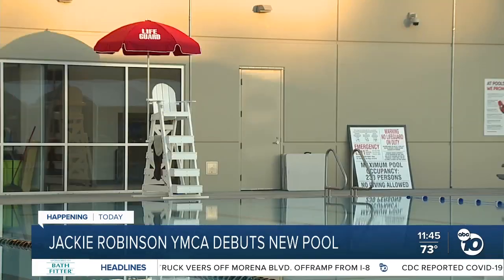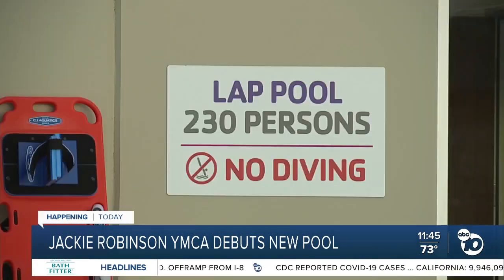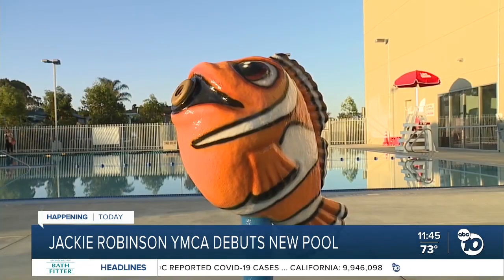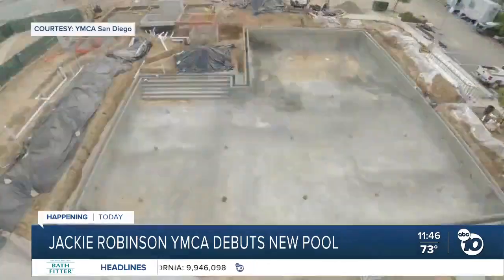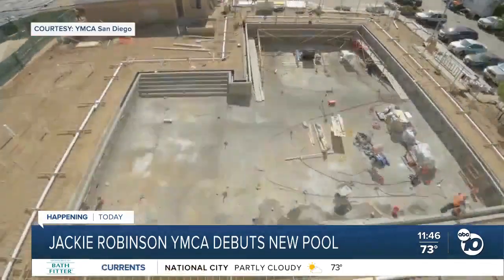The brand new $6.7 million Aquatic Center will feature a six-lane, 25-yard pool, open swim zone, and a children's splash area. The neighborhood has been historically underserved — there are only three pools in the southeastern San Diego community, including the new Aquatic Center.